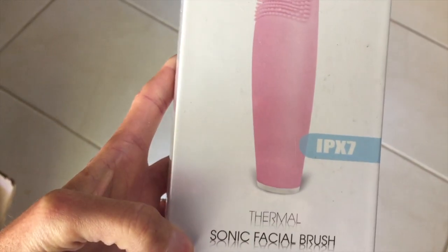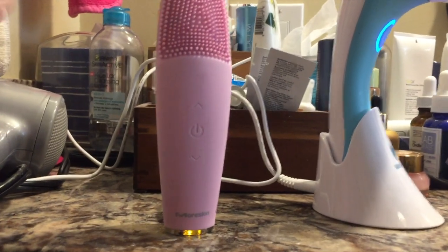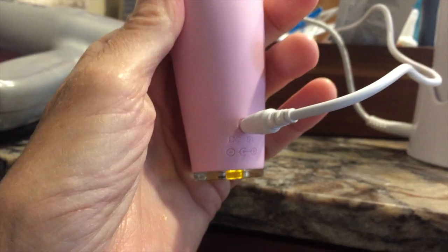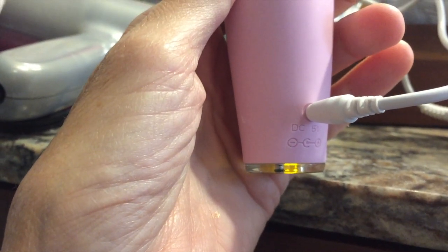Another thing is this Moresalon IPX7 thermal sonic facial brush. I have two desk lamps shining on my face so I'll give you a close-up of me using it. I love this brush — I love the design of it. It can get into the area around my nose, and it doesn't have bristles, just those little silicone nubs that almost feel like they're giving me a massage.